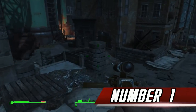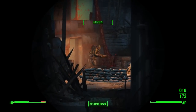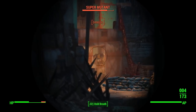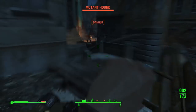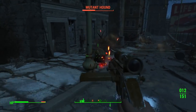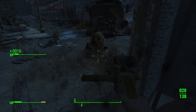Number 1. Codsworth has many jokes and quips that he'll make if he's your companion or even if you're just near him. One of them is: Ariel, Papyrus, and Comic Sans walk into a bar and the bartender says, 'Hey, we don't serve your type in here.' This is a reference to commonly misused and overused fonts. Who doesn't love a good font joke.